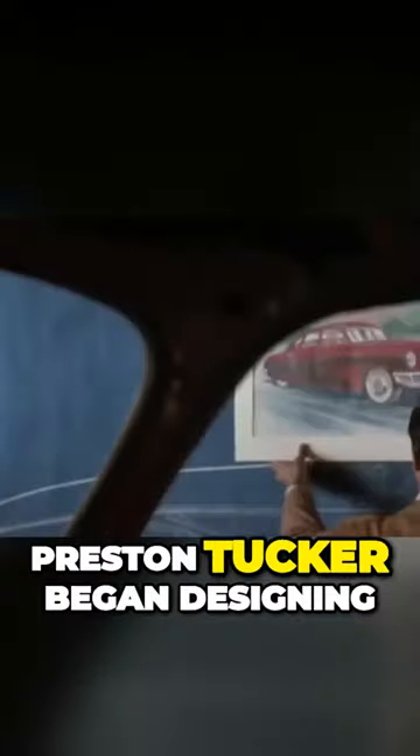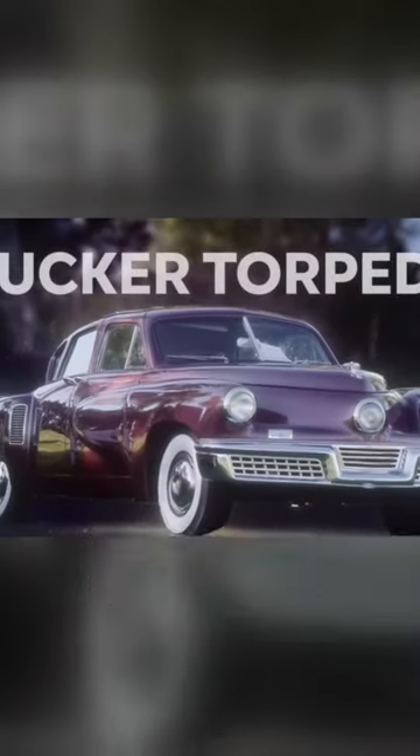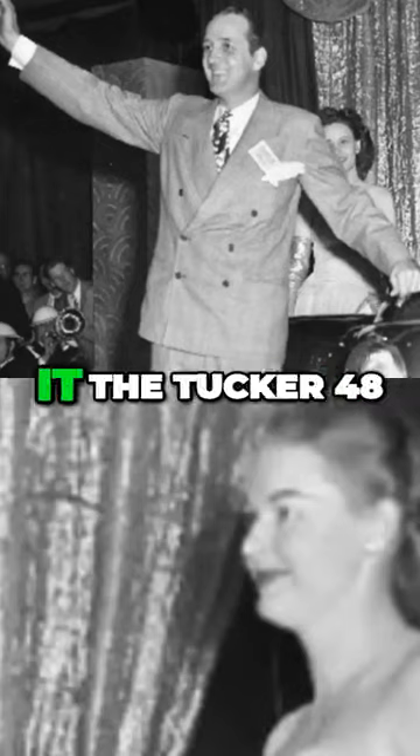In 1944, Preston Tucker began designing ideas for his car, called the Tucker Torpedo. Some people were put off by the word torpedo because of the war, so he also called it the Tucker 48.